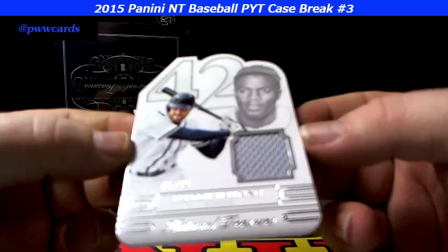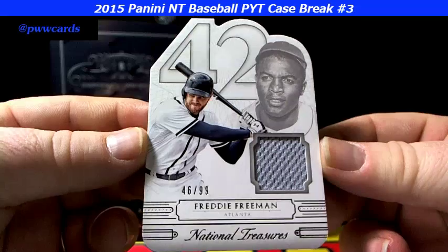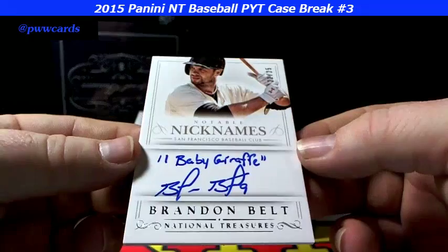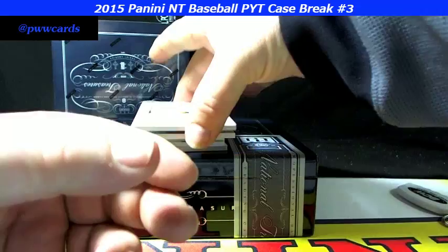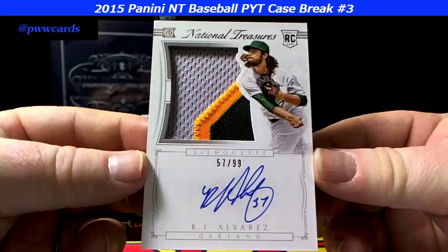We got a die cut, number 46 of 99 for Freddie Freeman, Atlanta. There it is — Freddie Freeman, 46 of 99 on the die cut, nice looking stuff. Here we go — notable nicknames, 'The Baby Giraffe,' 22 of 25 for Brandon Belt. Next up for the Oakland A's, RJ Alvarez, 57 of 99 — a nice looking A's patch, some stitching and lettering in there.